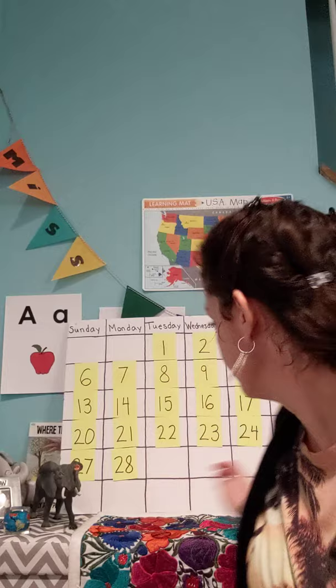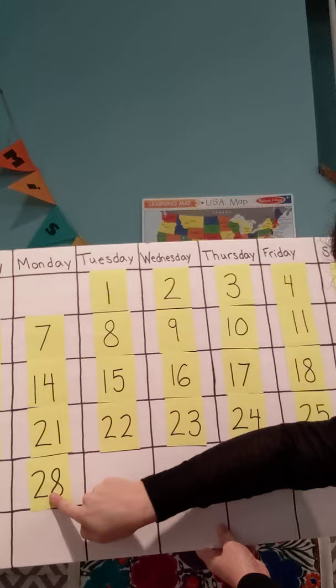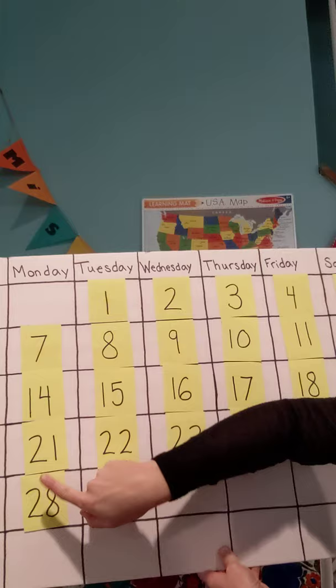This is the month of September — I've written it here, and typically when you have a calendar the month is up at the top. On our calendar we have all the numbers of every single day of the month. Today is Monday — all the way to the bottom, that is our last number, the 28th. So it's Monday, September 28th.